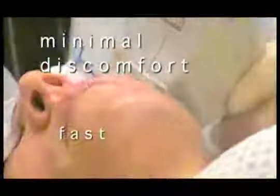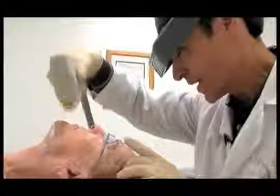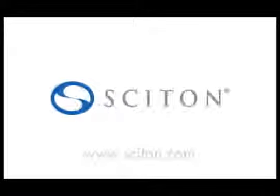Fast, effective, with little or no discomfort and no downtime. Giving your health care provider the power to provide you with a smoother, more vibrant, and more youthful appearance. That's BBL from Sciton.